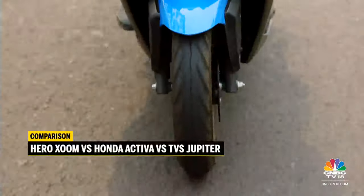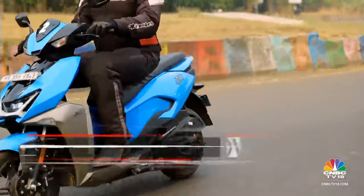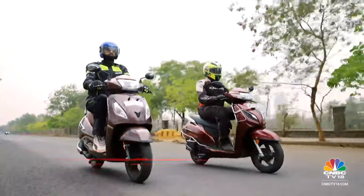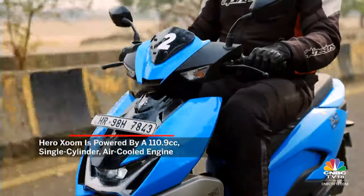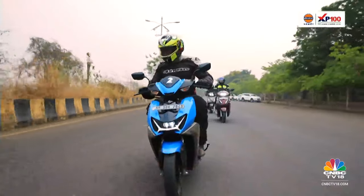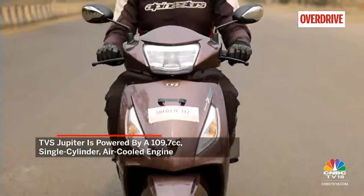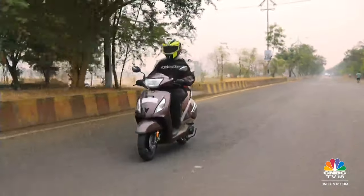The Hero Zoom feels light and is very easy to manage in the city, and having the best turning radius of the lot felt very handy while trying to wriggle past traffic at a standstill. The Honda and the TVS require a little more calculated effort in that regard. The Hero's 110.9cc single-cylinder mill feels very lively and responsive and performed commendably well up steep climbs in the neighbourhood. But one thing it lacked is the level of refinement compared to the butter-smooth 109.5cc Honda engine and TVS's 109.7cc air-cooled motor — a difference that was very evident from the moment I set off.